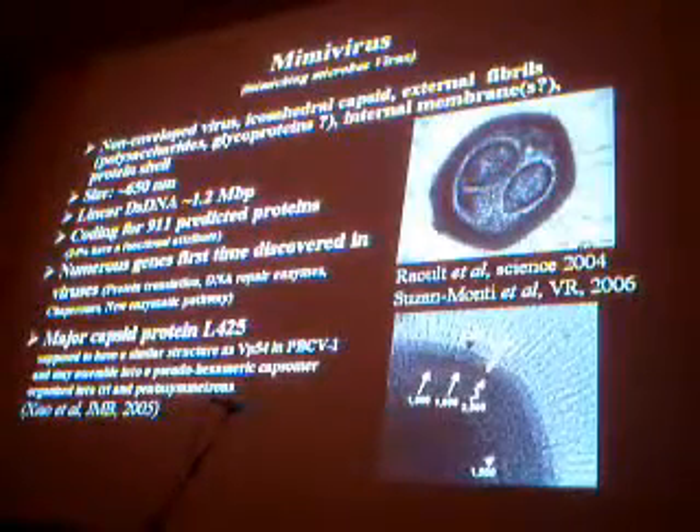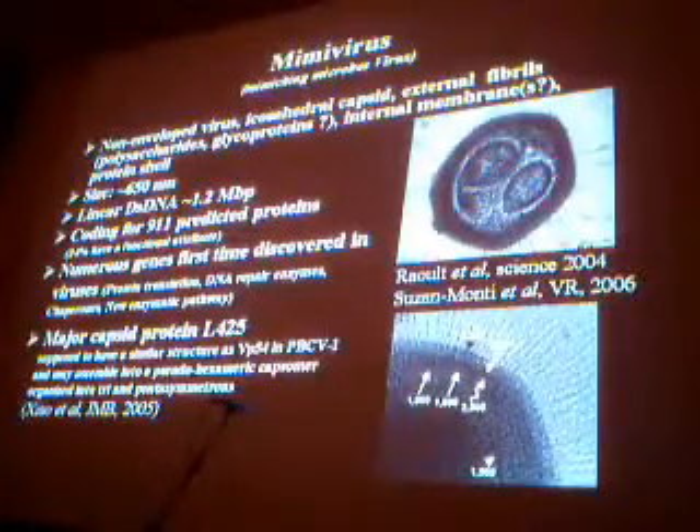The lab of Professor Raoult also began to work on single particle reconstruction, and here you can see preliminary results that have been published.